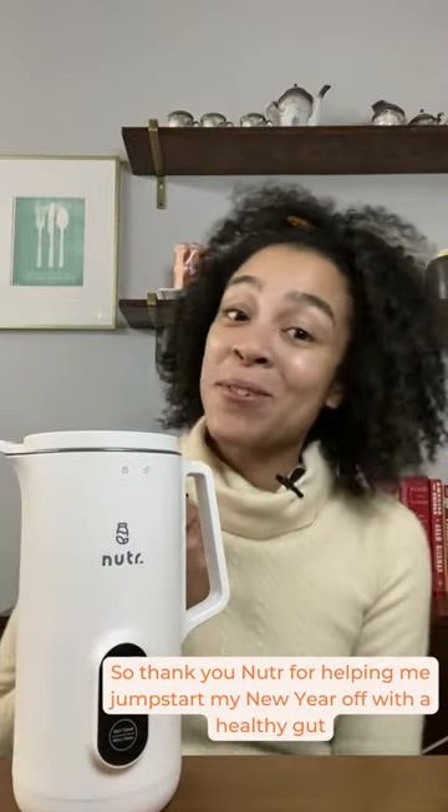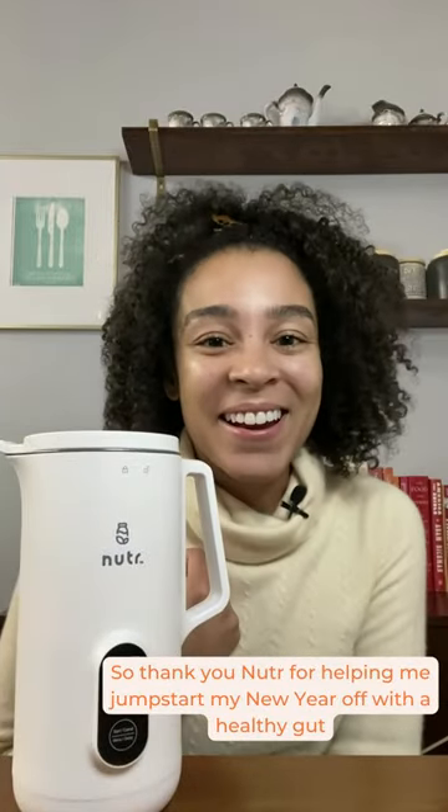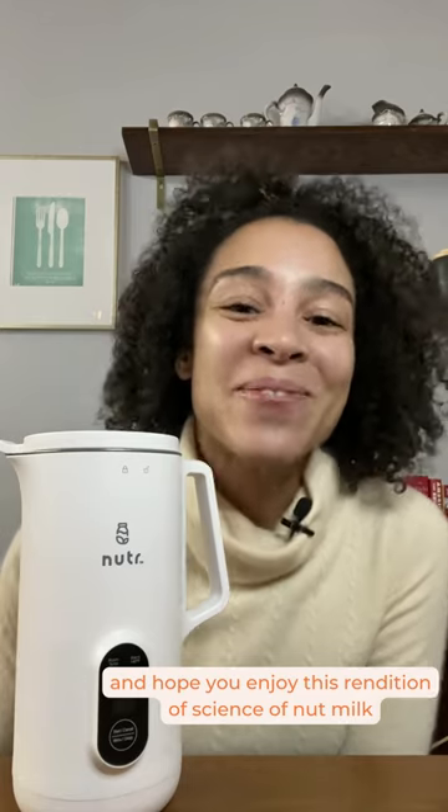So thank you, nutter, for helping me jumpstart my new year off with a healthy gut, and hope you enjoy this rendition of Science of Nut Milk. Happy drinking!